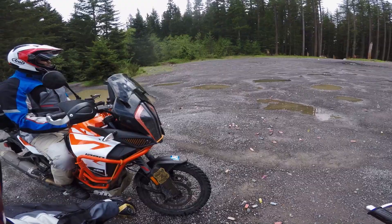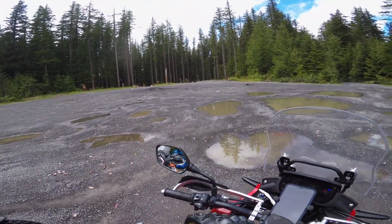Man, this ain't no road. Wild chickens in Oregon, yeah!